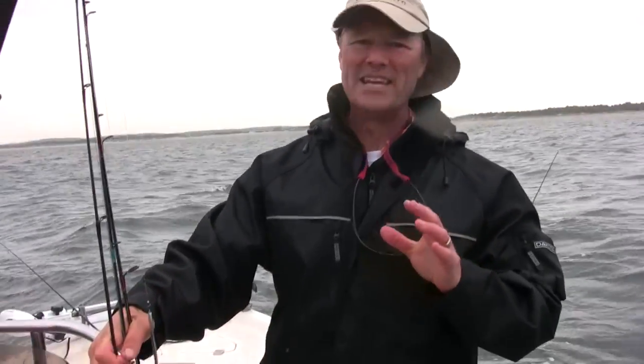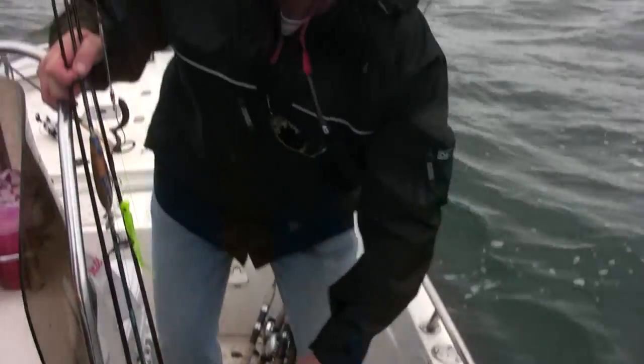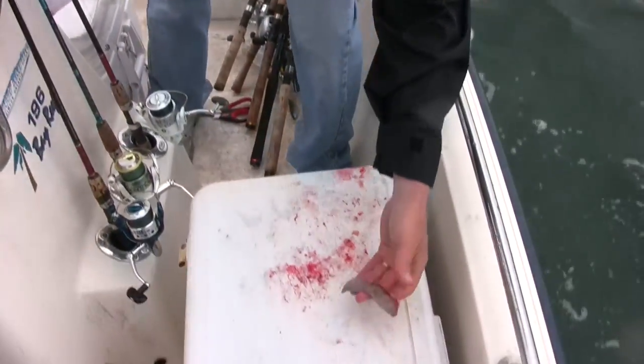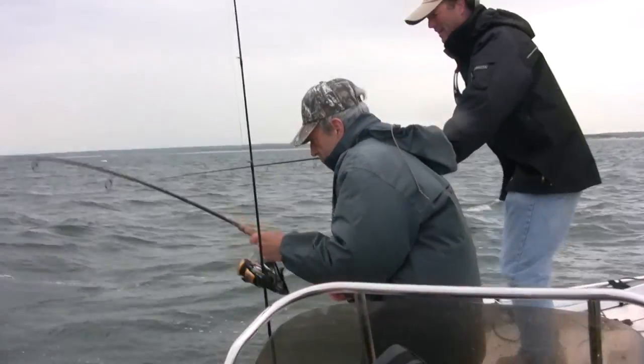We're out here now — it's been raining pretty good and we couldn't do any filming because of the rain, but let me tell you folks we're getting some fish. The viper spoon bite is on! We've been nailing bluefish, fluke, and we've got a sea bass. We're running viper spoons suspended with some strips of sea robin. I just put on some artificial bait to see if that works as well, and all we're doing is flat lining right now.